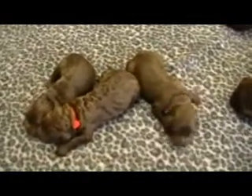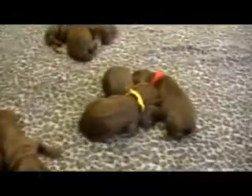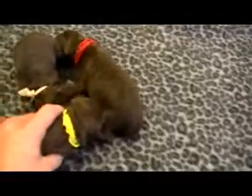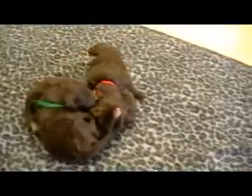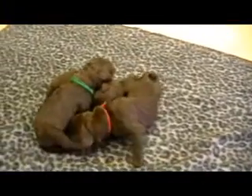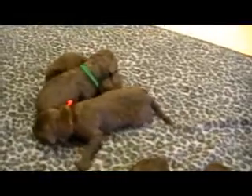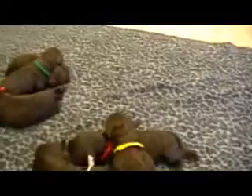They're all doing very well. The other ones over here are the girls — looks like we have red, yellow, and white snuggled up here, and we've got green, orange, and brown collar over there. Lexi is their mom; she's a dark brown standard poodle. Timmy is their dad and he's a chocolate F1 Labradoodle.